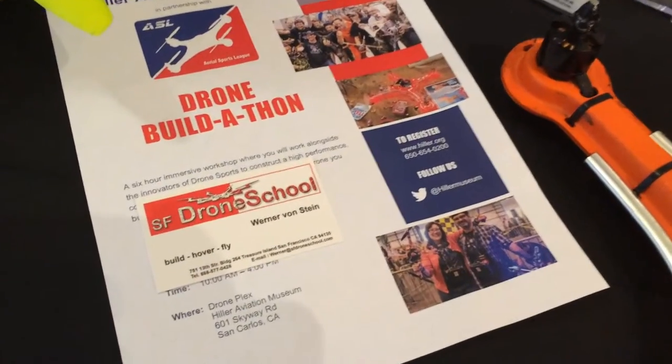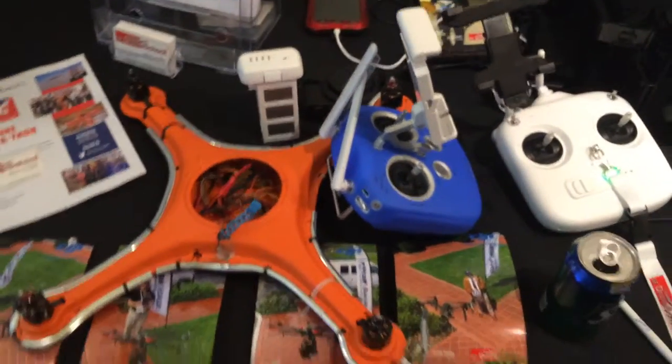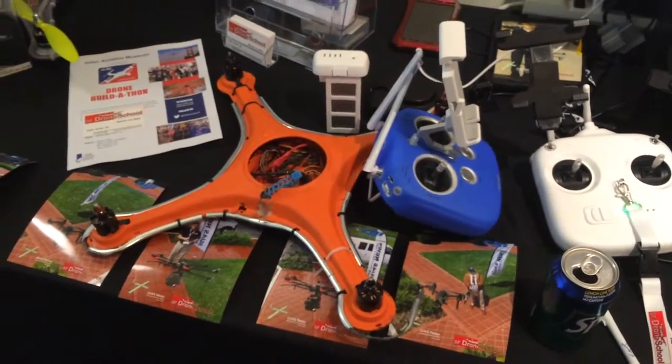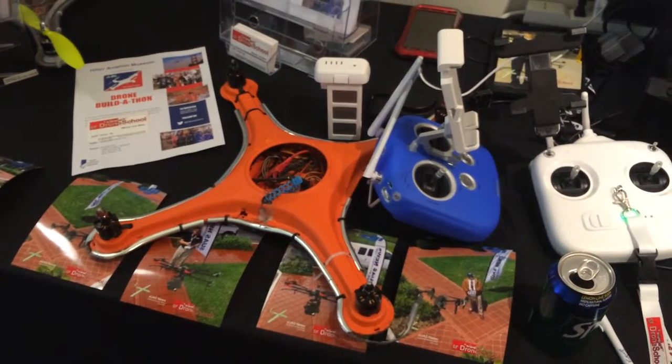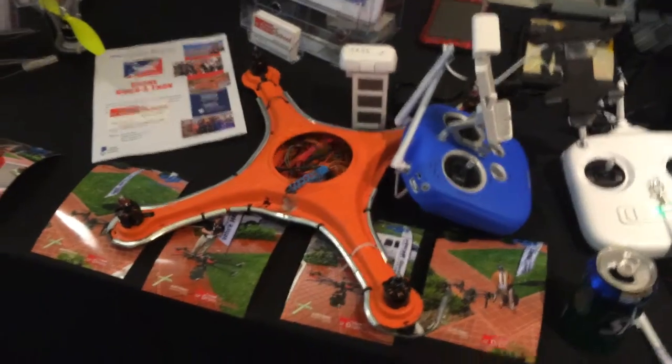My name is Ryder Vaughan Weber with the Aerial Sports League, and we host a build-a-thon over at the Hiller Aviation Museum. What we currently do is host 10 drones and 10 tables, and each table can have up to three people — so you can have a team of three at the Hiller Museum where you can spend six hours building, hovering, and flying your own drone.